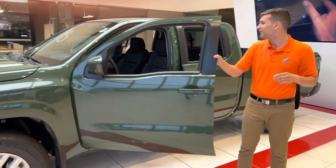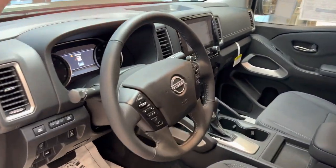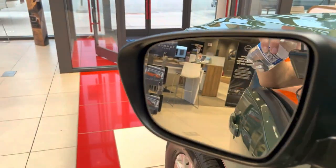We want to check out the interior here. You'll see it's been remodeled for the 2022 model year, coming with a ton of standard features such as adaptive cruise control, Apple CarPlay, Android Auto, and even blind spot monitoring.